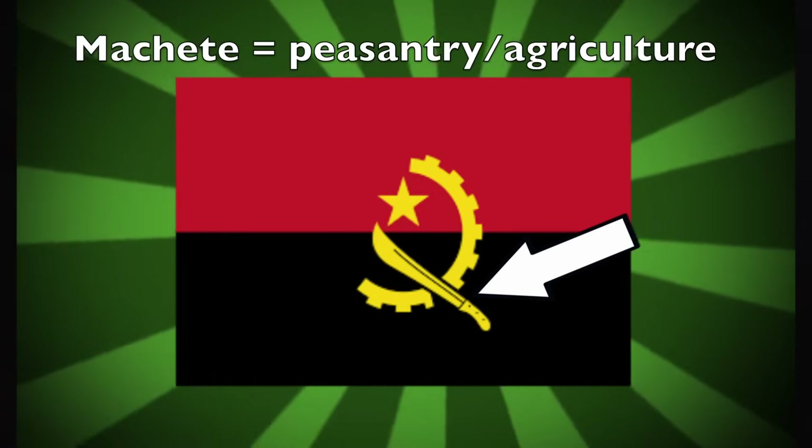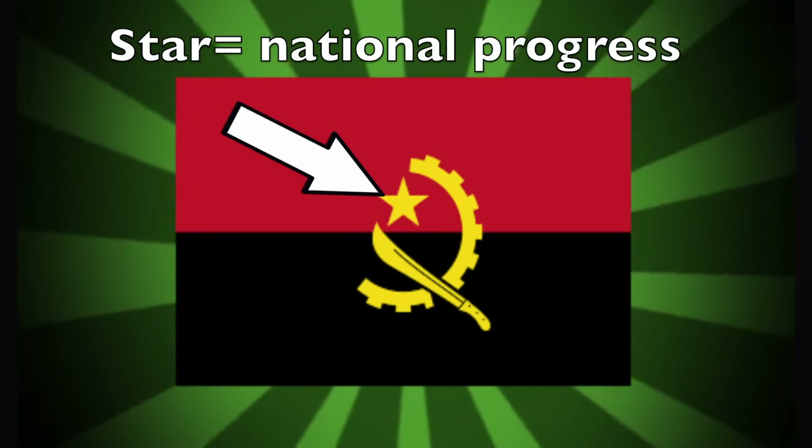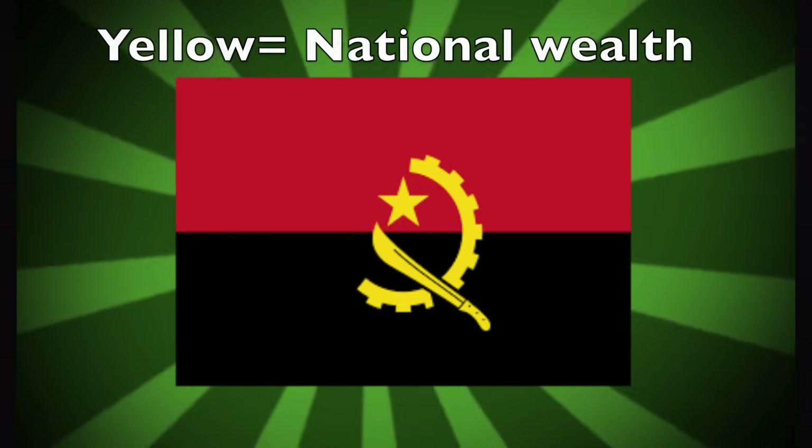The machete represents peasantry and agriculture, the half cogwheel represents industry, and a star on top represents the progress of the country — all colored yellow to represent the wealth of the nation. You're probably wondering why Angola has a flag that tries to imitate the former Soviet Union's flag. We'll get into that later, but first let's talk about the political geography.